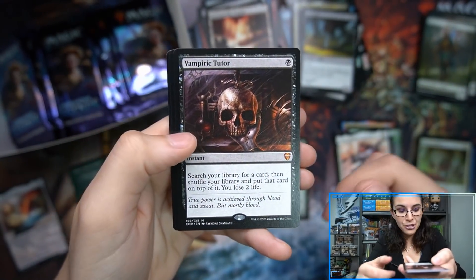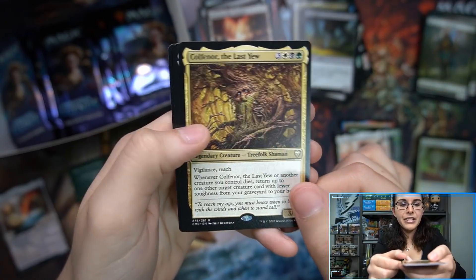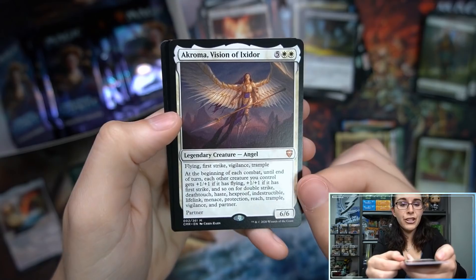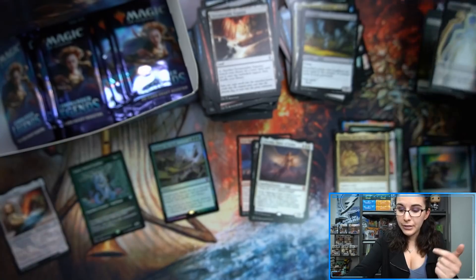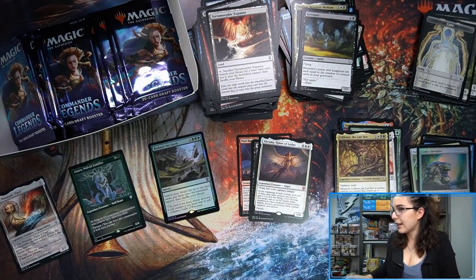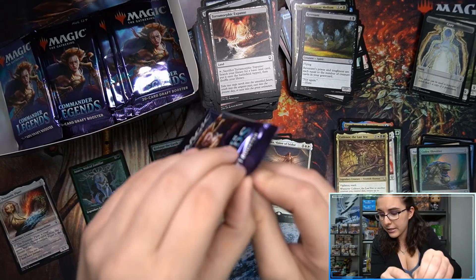Speaking of nice — we do have a Vampiric Tutor! That's nice. Colfenor, the Last Yew. And Acroma, Vision of Ixidor — two mythics in one pack, definitely can't complain. Codex Shredder foil. Vampiric Tutors are still around $49. Nice box here so far, if I do say so myself.